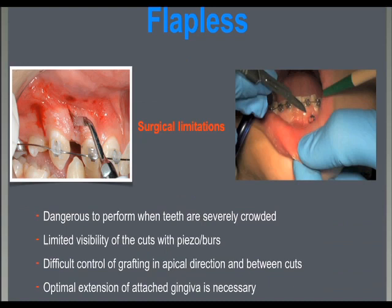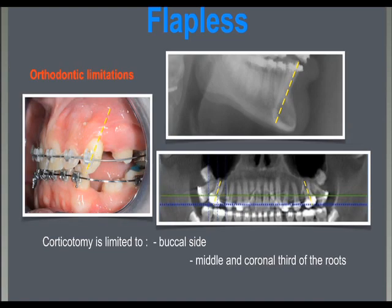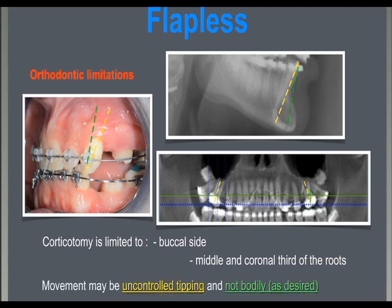We believe, from our experience, that there are surgical limitations of the piezocisium approach. It may be dangerous to perform when teeth are crowded — initial alignment may be necessary before surgery. There is limited visibility during use of the piezo blade, limited control of grafting in the apico-coronal direction, and a need for optimal extension of the attached gingiva. Orthodontically, tooth movements have always been tipping; it has been impossible to achieve bodily movement. This is probably because the corticotomy is limited to the middle third of the roots on the buccal side alone, so the RAP reaction does not extend around the entire root, especially to the apical area.